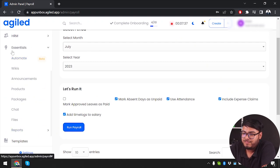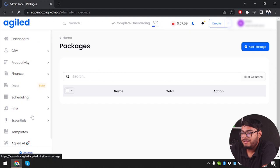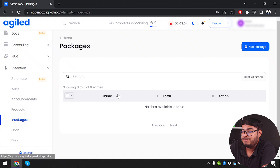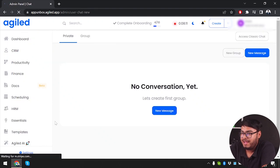Under Essential features, we can automate workflows, manage wikis, announcements, products, and packages. We can add multiple products, create packages, and announce upcoming products to clients. Chat is also available and is AI manageable.